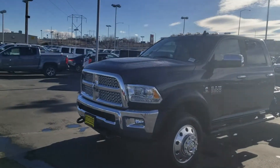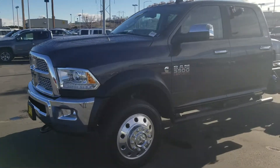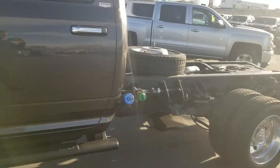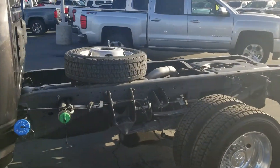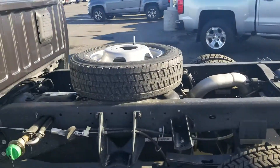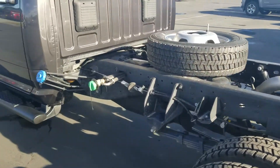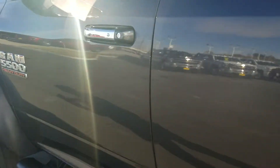Just wanted to give you a quick walk-around to show you. It is the Cummins diesel, it is the 5500. Got some steps on it, got the dual tanks on it with the DEF, and as we talked earlier, it's got that 60-inch cab to center-of-axle bed on it.